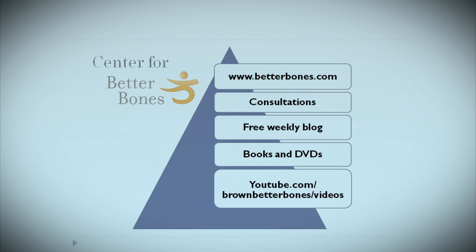The Center for Better Bones is located in Syracuse, New York, and we specialize in the exploration of the human potential for natural bone health maintenance and regeneration. Our website is BetterBones.com. We do consultations with individuals and offer a free weekly blog you can sign up for at BetterBones.com. We also have books, DVDs, and many YouTube videos — all to help you learn more about natural bone health.